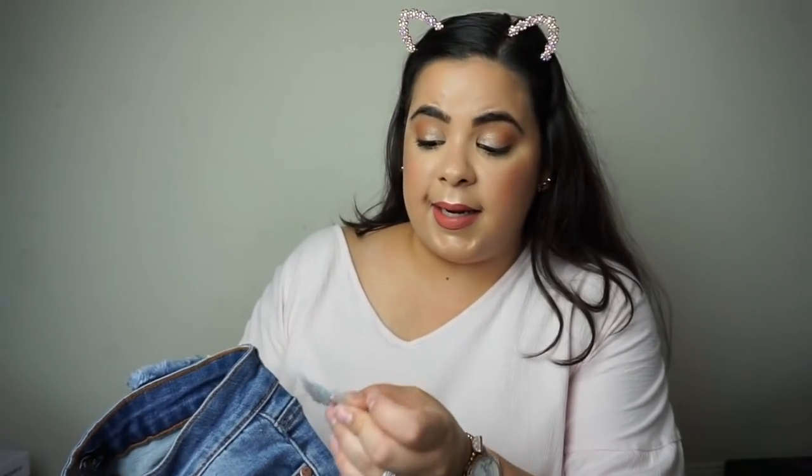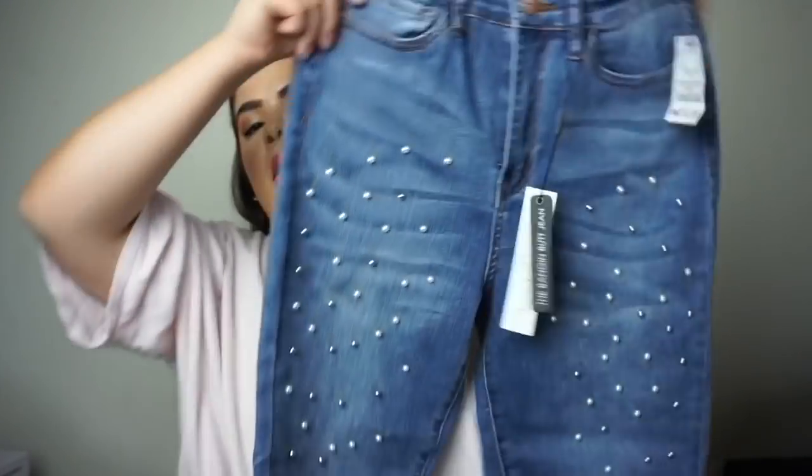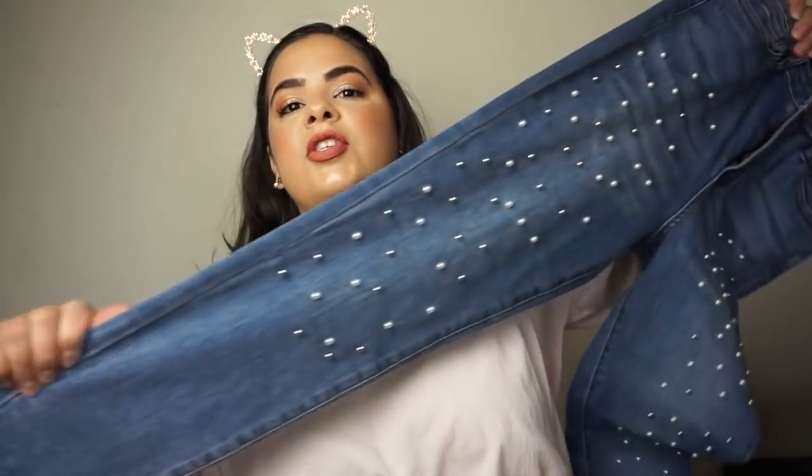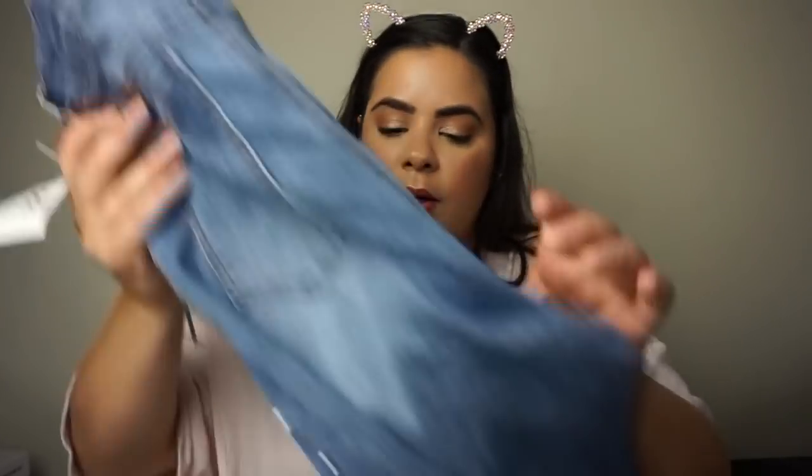I also got these at Didi's Discount for $10.99. Look at how pretty — they have a beautiful pearl detail and are slightly fringed at the bottom. I'm so happy I found these for $10.99.